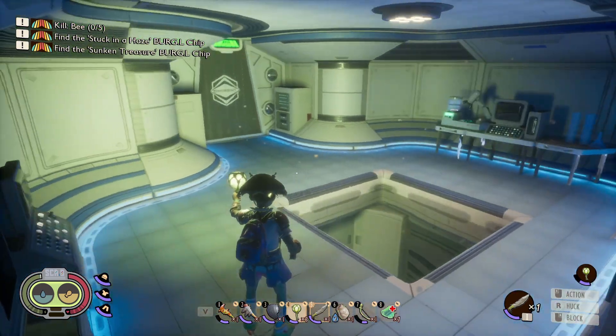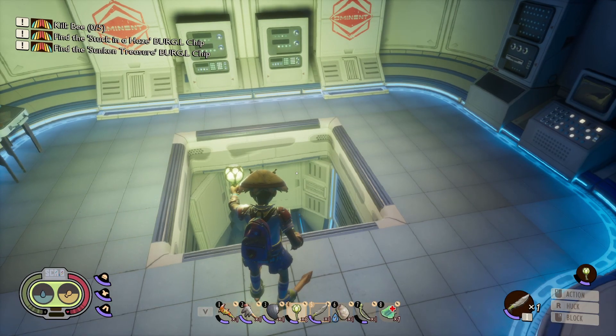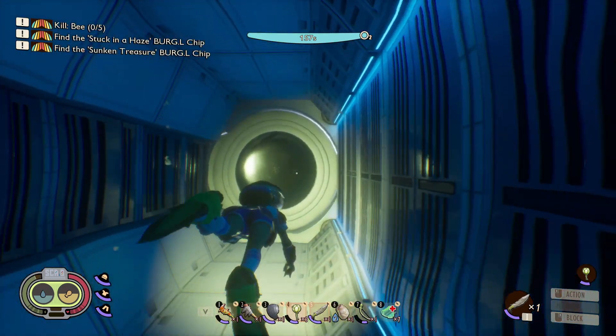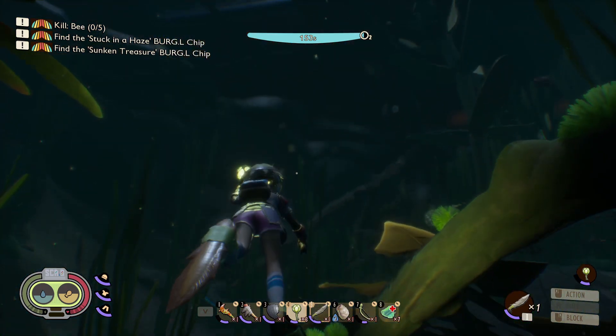So this is a second smaller research lab that I just found, and I will show you where the second entrance is once you unlock this portion of the lab. As you come up and around, this hatch will open up and as you come out the hatch —